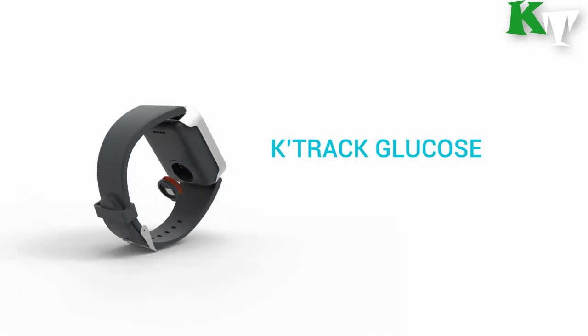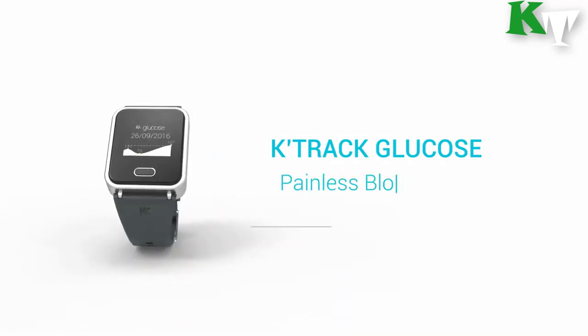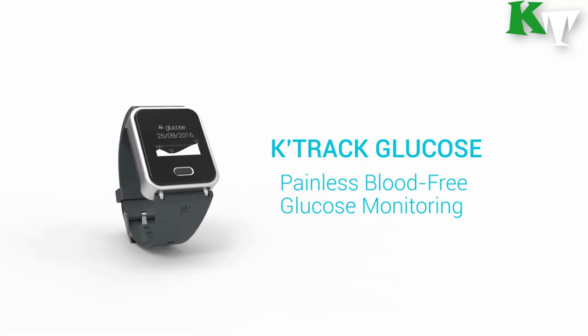Users can connect K'Watch Glucose with its dedicated iOS and Android app to show a complete data history over time.